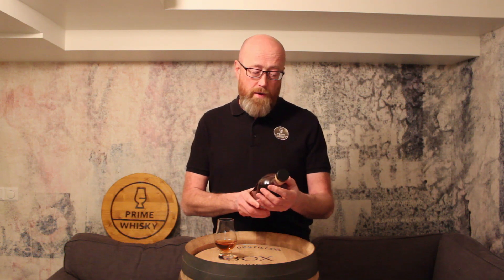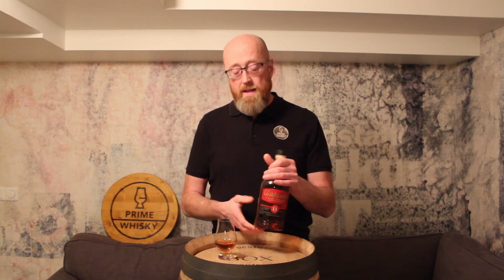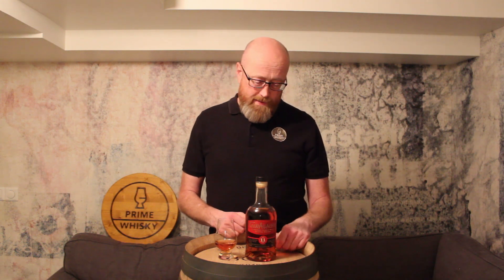I haven't found a PX finish from Glen Allakey actually, but maybe there is. I paid about 90 euro for this one in Denmark, and yeah, you have to go to Denmark to find it.